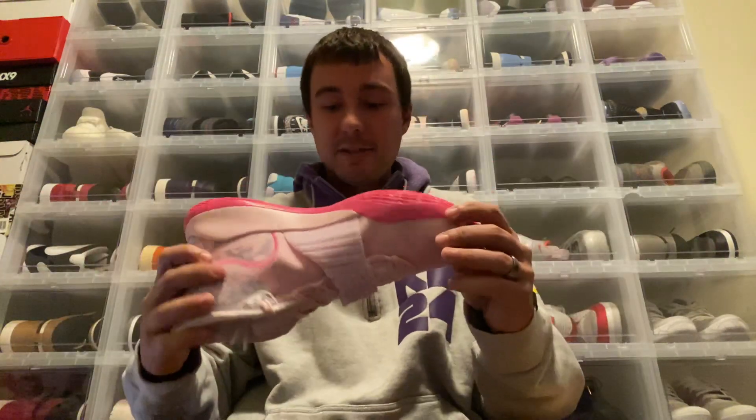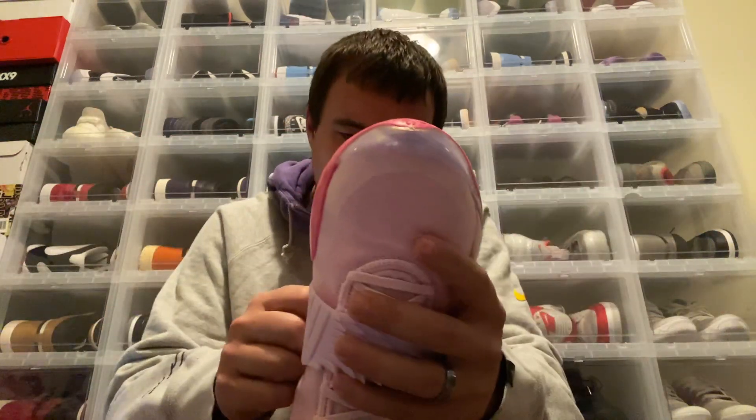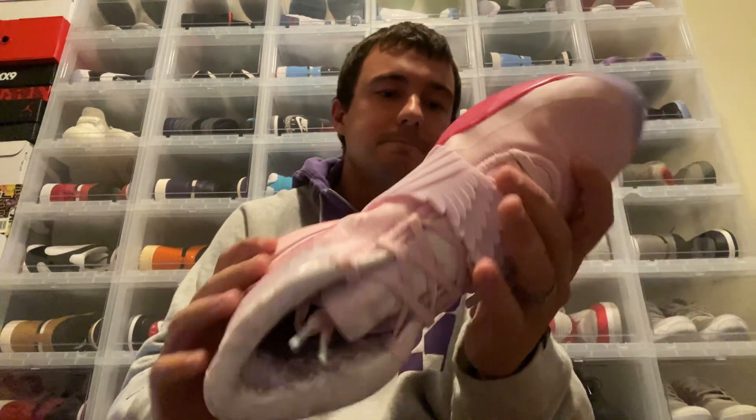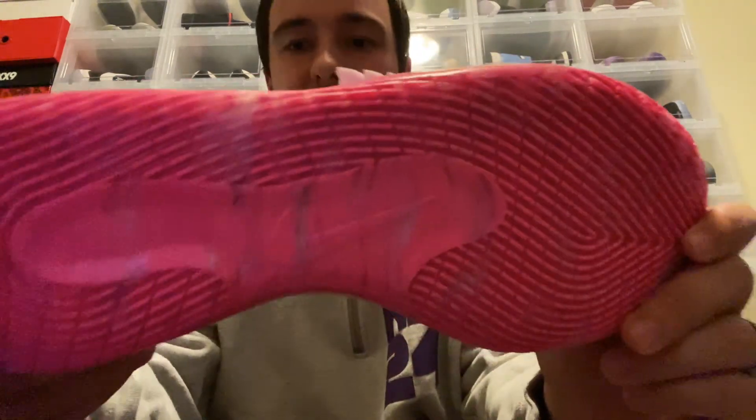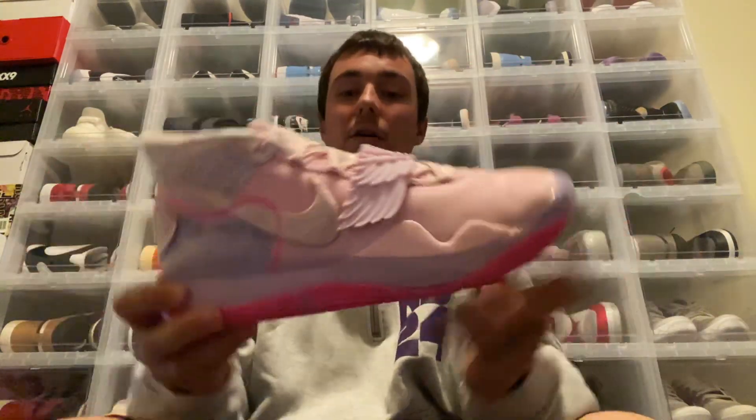Taking a look at the outsole, you have a pink outsole with what I'd describe as a marbled pattern mixed into the design — kind of a white and blue marbling going in and out of certain areas.